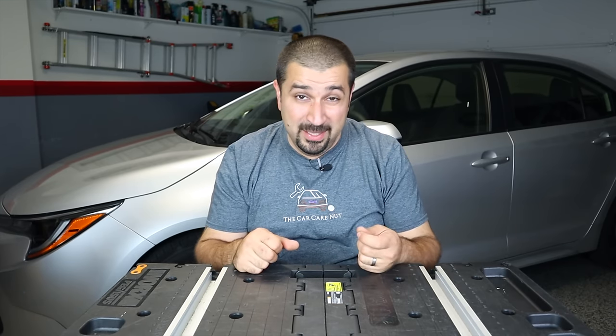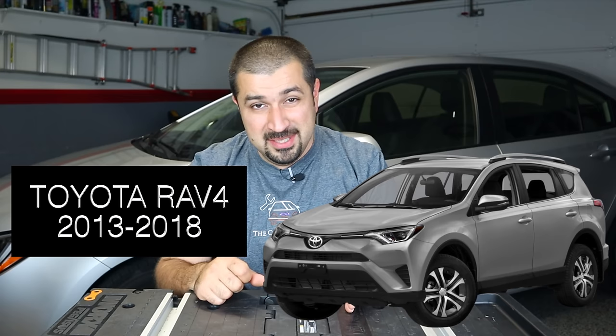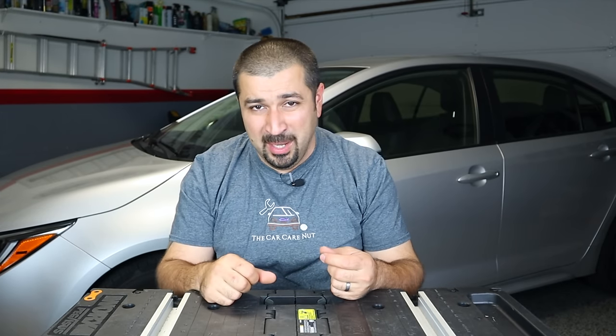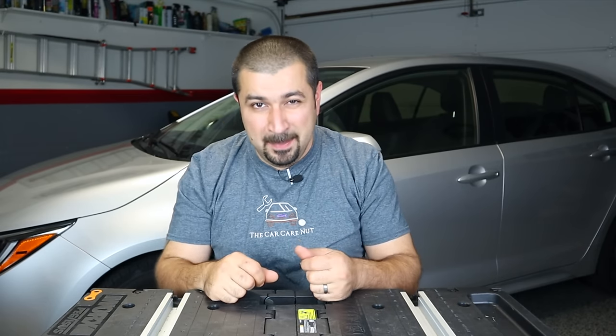Just like the Camry, there's basically a Camry converted into an SUV: the RAV4, specifically 2013 all the way to 2018. The better ones are 2016 to 2018, especially the hybrid — these things are so reliable. The 2013-2015 RAV4 had a similar torque converter issue to the Camry, but after the 2015 refresh through 2018 they were really good. We rarely see these for problems other than maintenance.